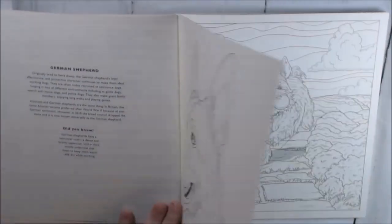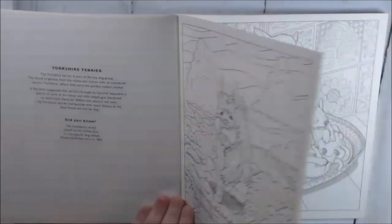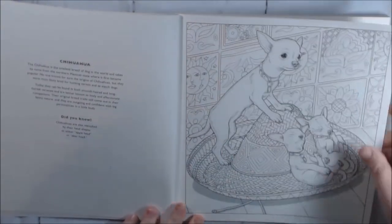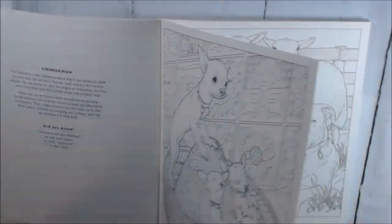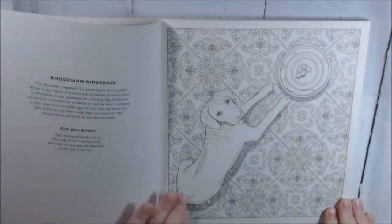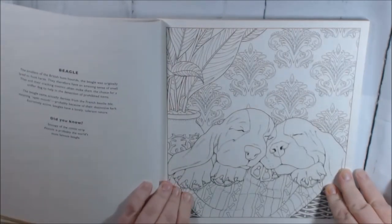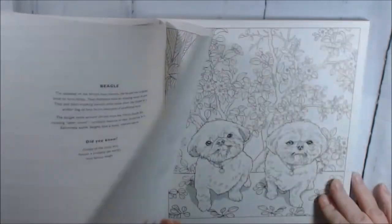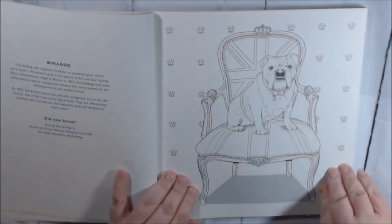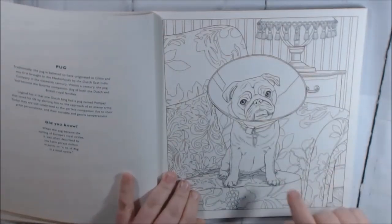I'm just gonna flip through and see the cute puppies. I love chihuahuas — I had two chihuahuas and my two little babies are gone now. There are some really cute ones in here: the beagles, shih tzus, the bulldog... oh, my husband wants a bulldog so bad.